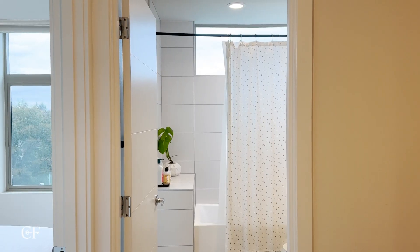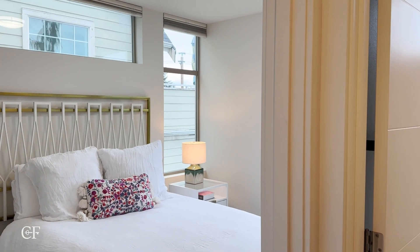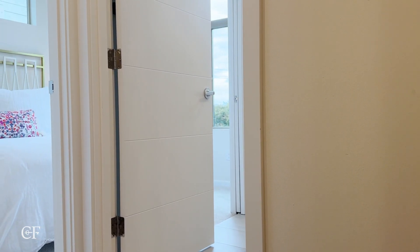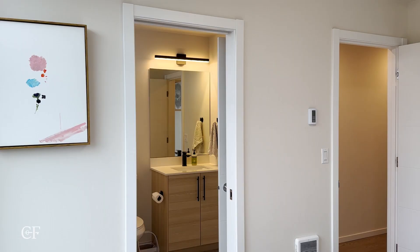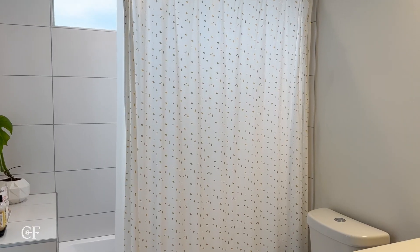As we come up the stairs, we immediately have the second full bath right here behind me, and then the second bedroom right here on my right. One thing I really love about this design is the fact that it's kind of a junior suite almost. This bathroom has a door right behind me, but it also has a door connecting directly to the bedroom, so whoever's in this room kind of feels like they have a primary suite as well.